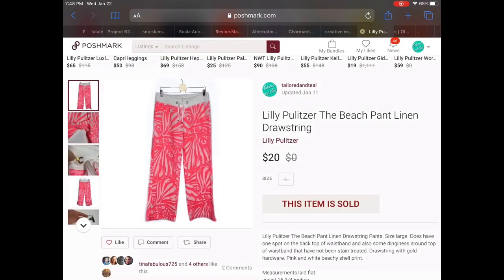Then we have a Lilly Pulitzer The Beach Pant linen drawstring pants. Really really cool pattern — and there actually weren't that many listed with this pattern. I believe I had this listed at $30-$35 and someone sent me an offer for $20. It was a quick flip — I had it listed for less than a week — and I did accept that offer of $20.